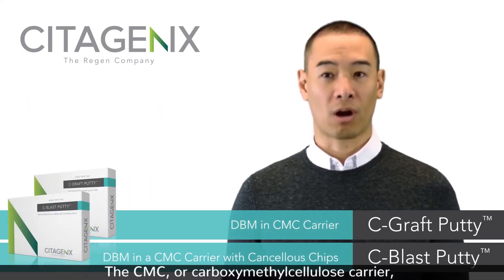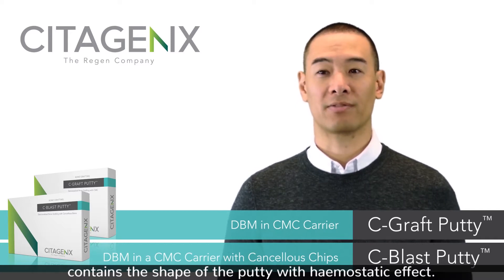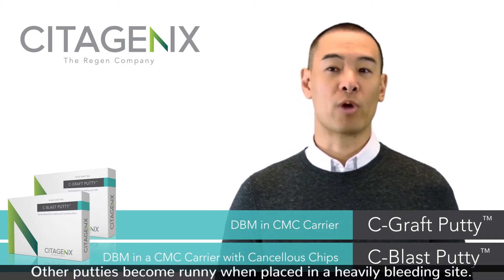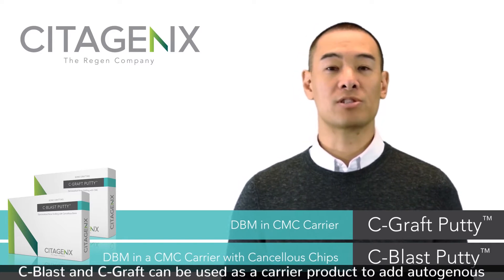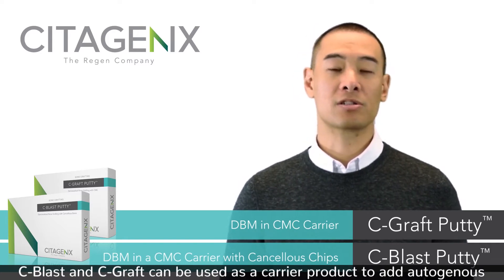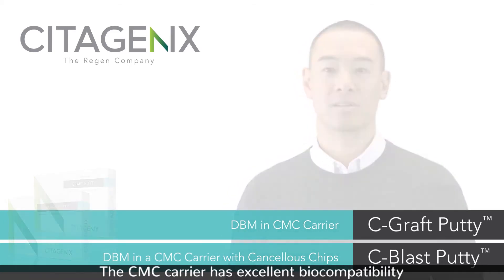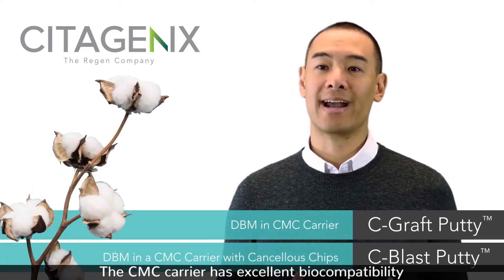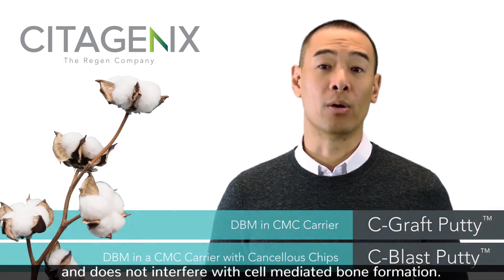The CMC, or carboxymethylcellulose, carrier maintains the shape of the putty with a hemostatic effect. Other putties become runny when placed in a heavily bleeding site. C-blast and C-graft can be used as a carrier product to add autogenous or mineralized bone and maintains its easy handling characteristics. The CMC carrier has excellent biocompatibility and does not interfere with cell-mediated bone formation.